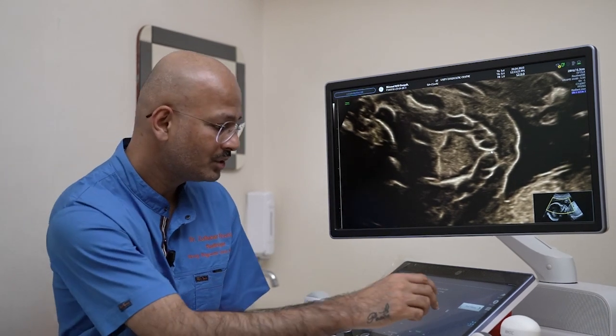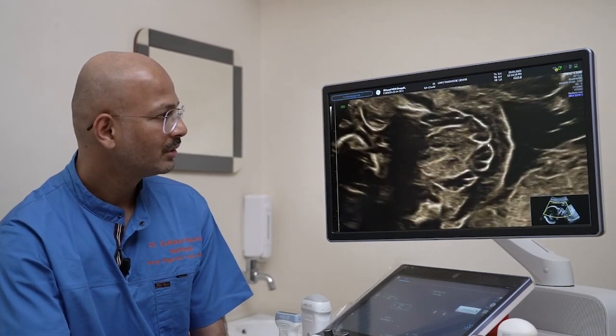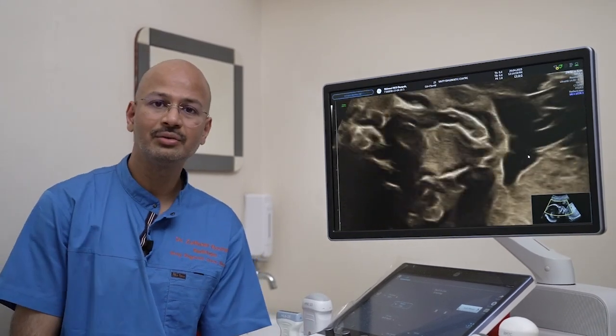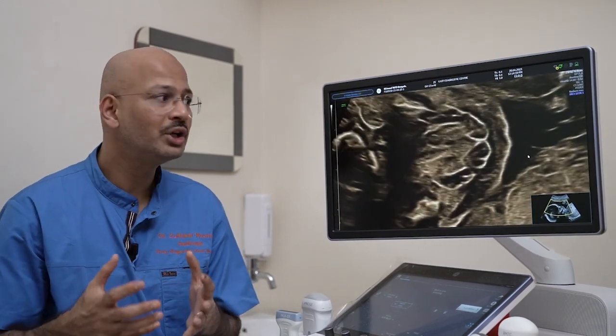This is basically the median palatine suture. I'll show you one video in which that suture is beautifully captured. This machine has wonderful imaging capability in terms of 2D imaging.